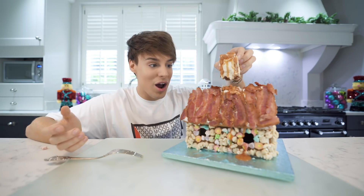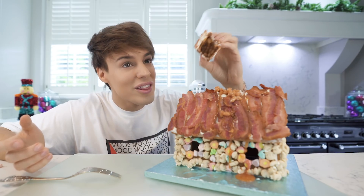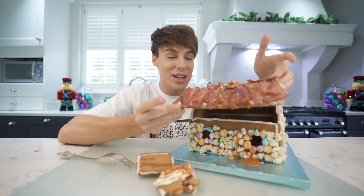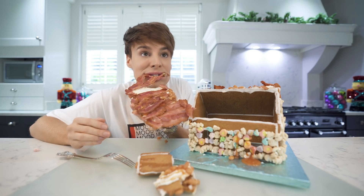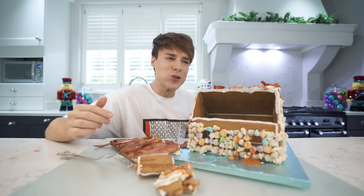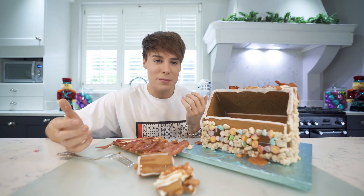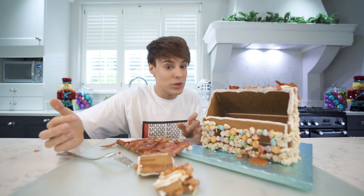I wonder what bacon tastes with gingerbread, cream cheese, and a very small amount of frosting. Like it doesn't taste sweet at all - all I'm getting is cream cheese and bacon. The gingerbread kind of tastes like maple syrup, so it's a combo.